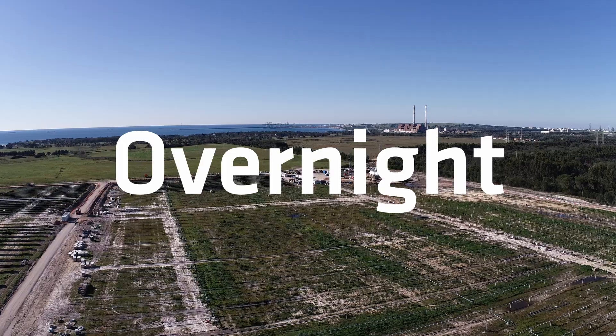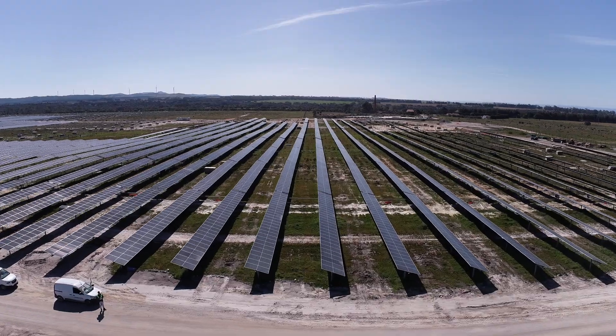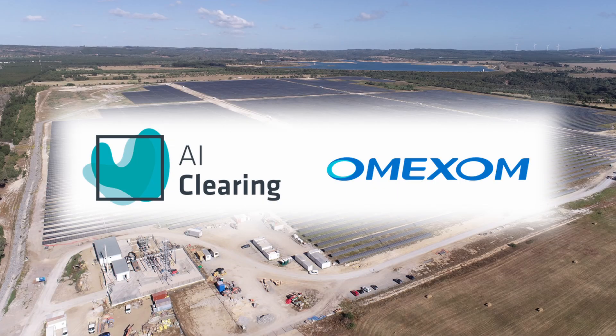The whole process is completed overnight after drone inspection. We are fast, accurate, and precise. We are the AI Clearing, and with Omexim Renewables Portugal, we help AI to thrive more than ever.